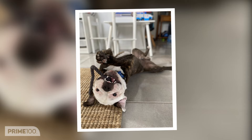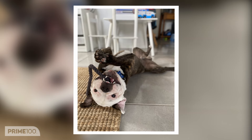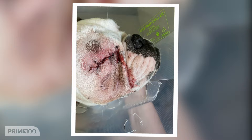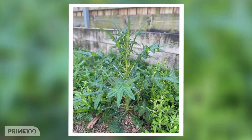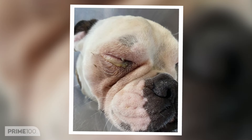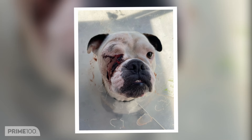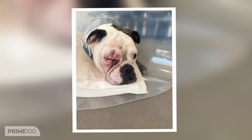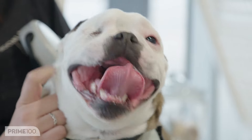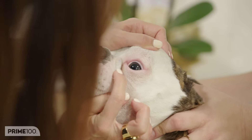Luca didn't have the easiest start to life. Just over 12 months old, he lost his eye due to a weed in our back garden. We tried medication to try and keep his eye. We actually thought we were going to lose Luca at one stage. But he's happy and healthy and he really doesn't notice that the eye is gone.